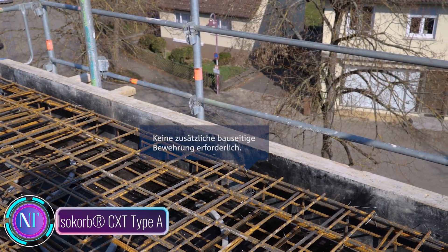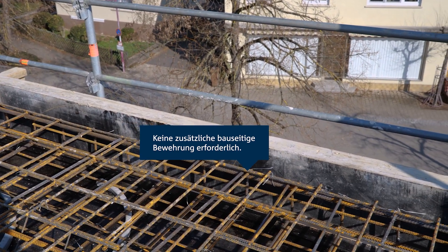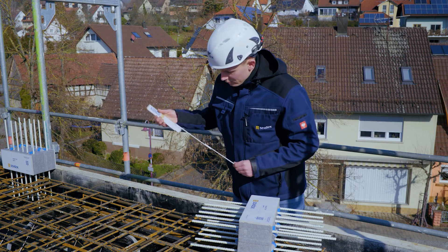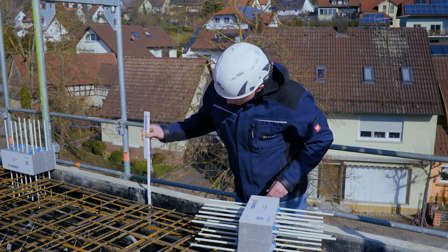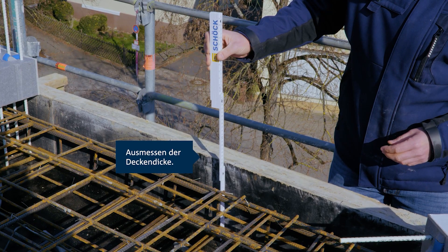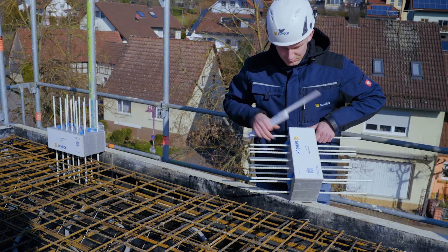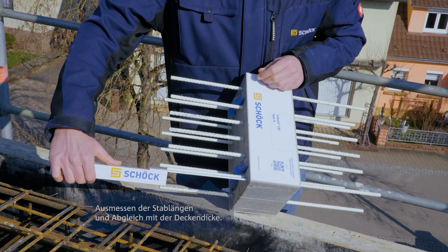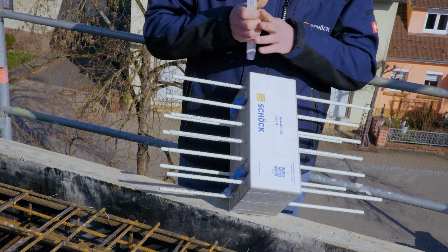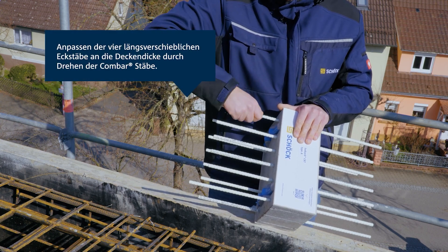In today's construction tech spotlight, let's explore the Schöck Isokorb CXD typothermal insulation system, a revolutionary solution reshaping building practices. Engineered to curb heat loss through concrete parapets and attics, this system boasts a high-performance insulation material delivering impressive energy efficiency, with potential savings of up to 12 percent on heating costs. What sets it apart is its adaptability, allowing builders the flexibility to install it either on site or at the precast plant.